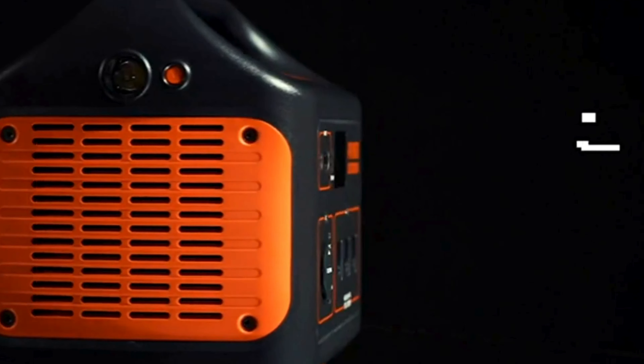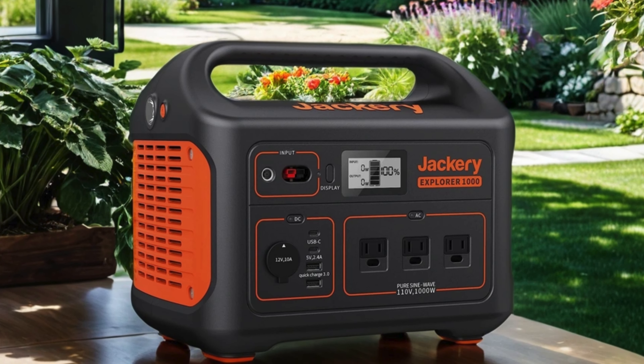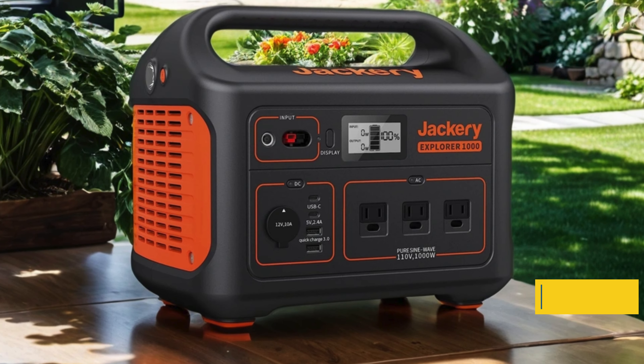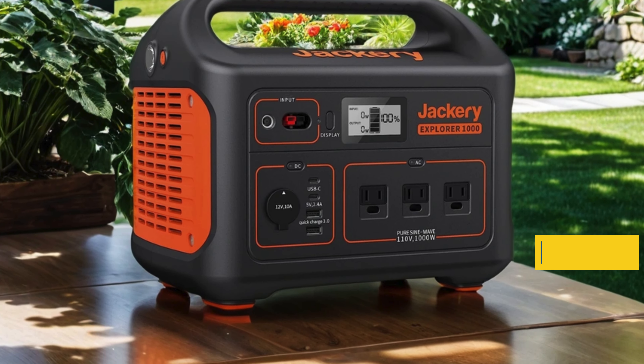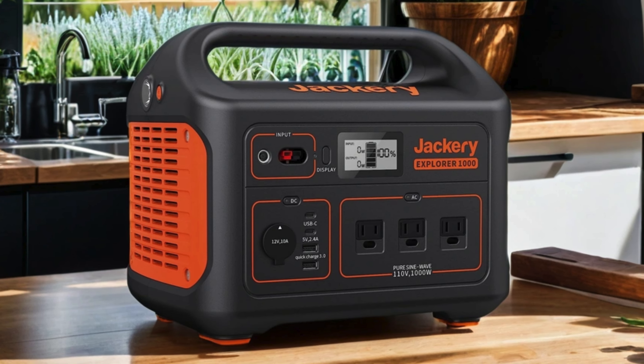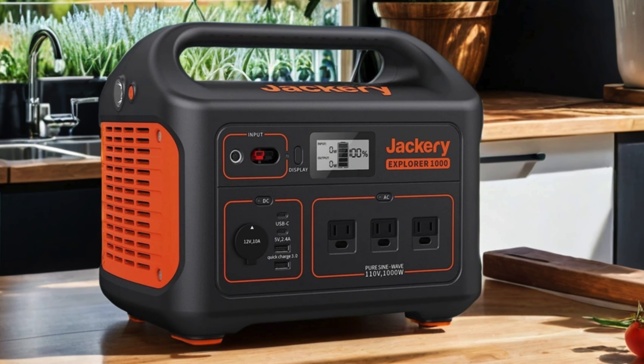Whether you're camping in the wilderness or facing unexpected power outages, the Explorer 1000 ensures you stay connected and powered up. Its compact and portable design makes it easy to take anywhere, while its reliable performance and multiple charging options provide peace of mind in any situation. Say goodbye to power worries and hello to limitless possibilities with the Jackery Explorer 1000.